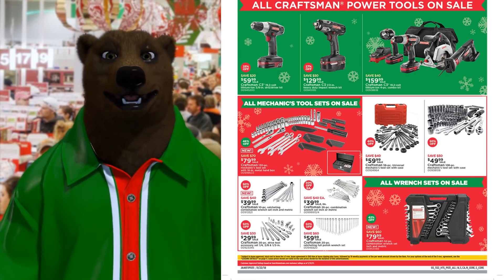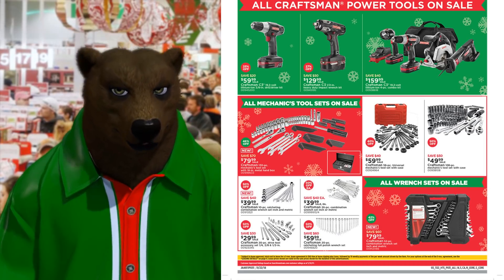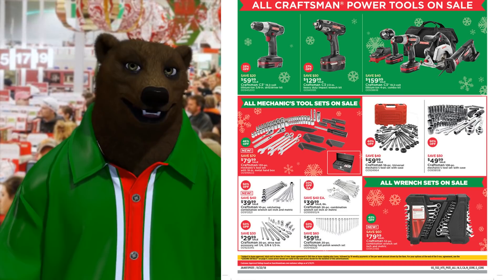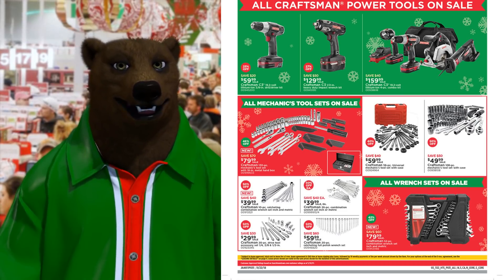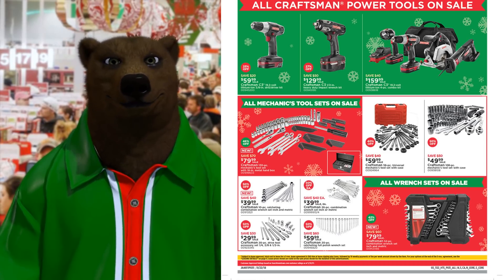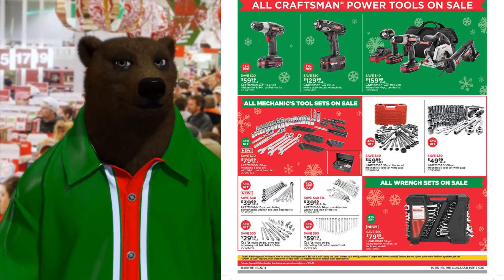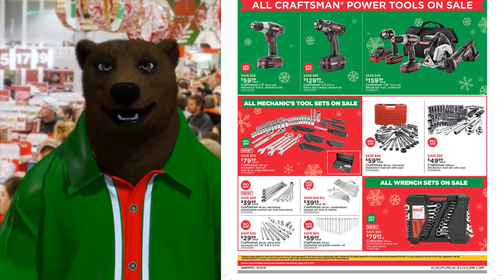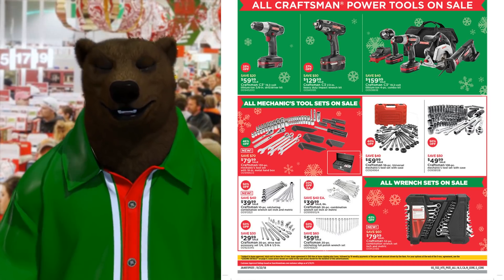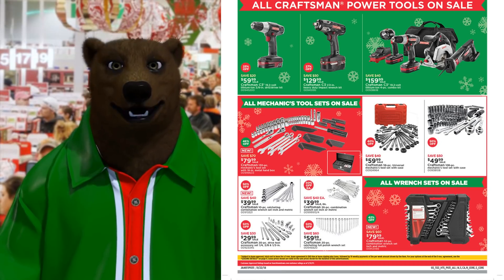Craftsman 20-piece ratcheting full-polish wrench set for $60. We've got the 52-piece combo wrench set in SAE and metric — save $60 on that for $80. I highly recommend if you see a wrench set or a basic hand tool set from Sears on sale at a good price, don't hesitate to snap it up, because as I said, Stanley Black & Decker said they will still back that lifetime warranty on it.